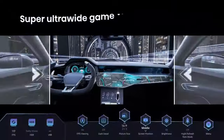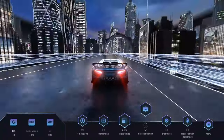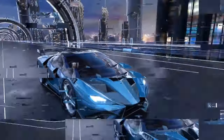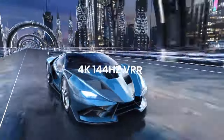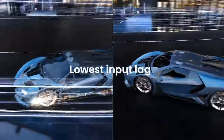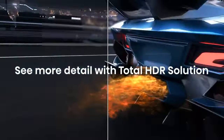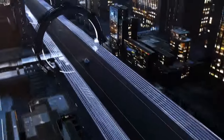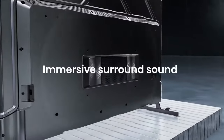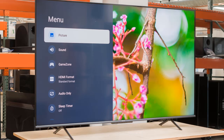The Hisense U7H is great for mixed usage. It's best for watching movies in SDR or HDR in a dark room thanks to its excellent contrast ratio and good local dimming feature. It's also good for watching shows or sports in a bright room, as it can easily overcome glare thanks to its high SDR peak brightness and good reflection handling, but it's limited a bit by its sub-par viewing angle. It delivers a very good gaming experience with low input lag and some great gaming features. Sadly, it has a slow response time and can't display 4K at 120Hz signals properly, which also limits...